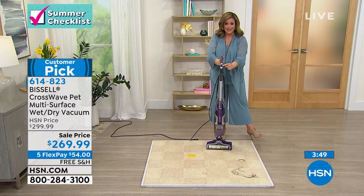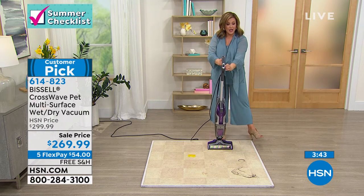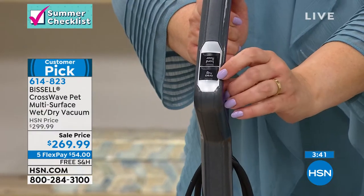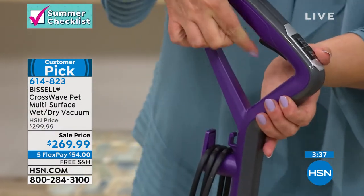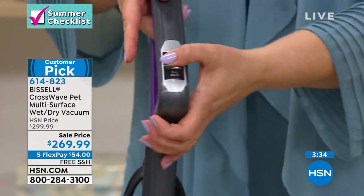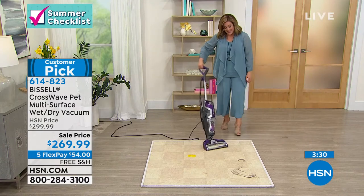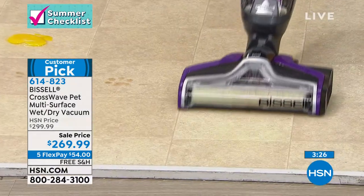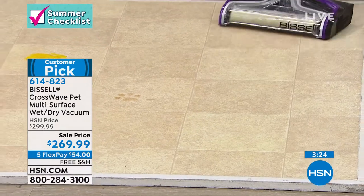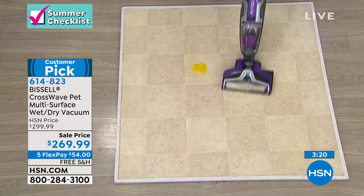Super easy — just two buttons on top. One button says 'hard floors,' the other says 'area rugs.' Once you tap one, you don't have to do anything else. Then you've got that trigger to dispense your solution. My favorite thing is picking up all the hair that I shed and that my Chihuahua sheds.